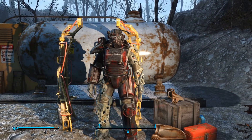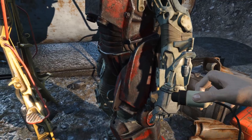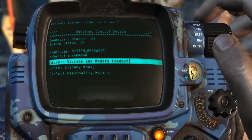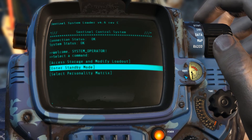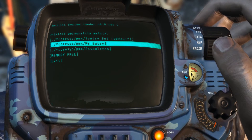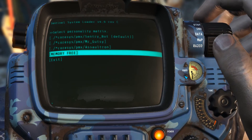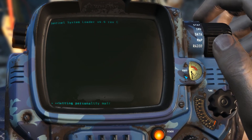So he has no weapon or anything - that's what we would have to give him. Oh my god, you can give him a Mr. Gutsy, an Assaultron, or the Sentry Bot. Or memory-free, which I wonder if that just means he won't have a personality. He's got to be Mr. Gutsy.